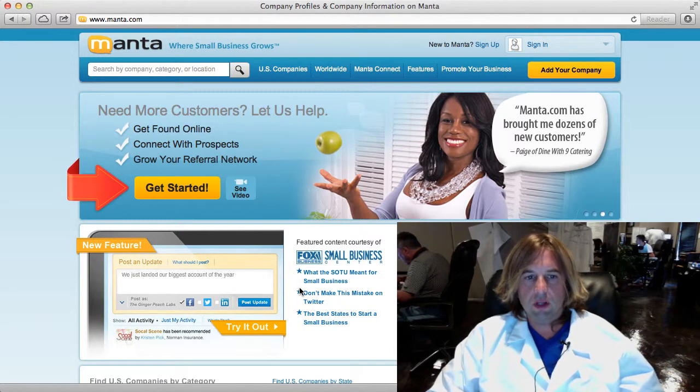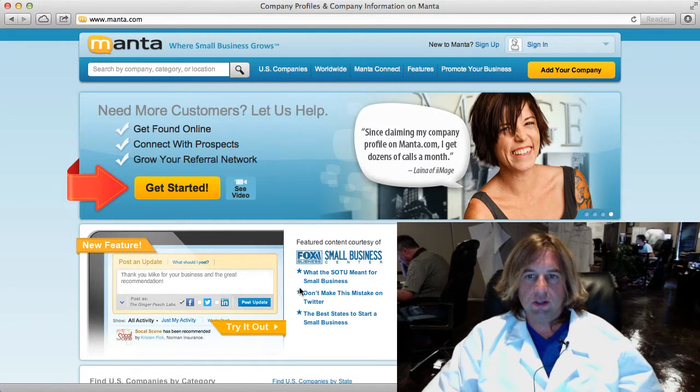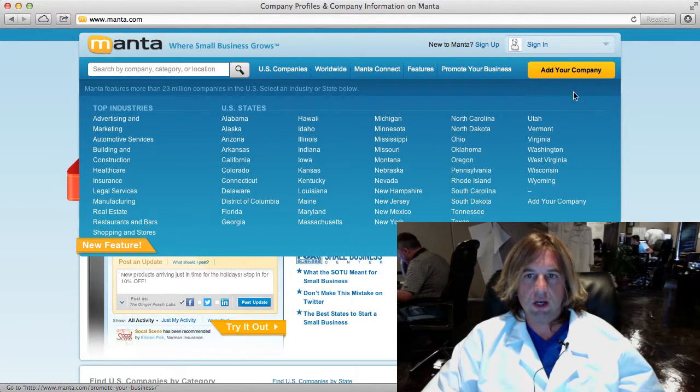Hi everyone, it's Adam with Web Starts. Today I want to show you a quick and easy way to get one of your very first backlinks to your website and get your website found on search engines like Google, and that's by signing up for a free business profile listing at Manta.com.